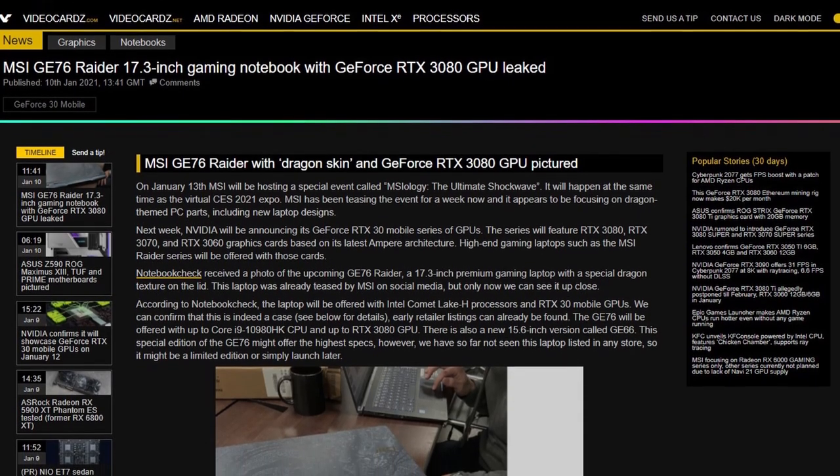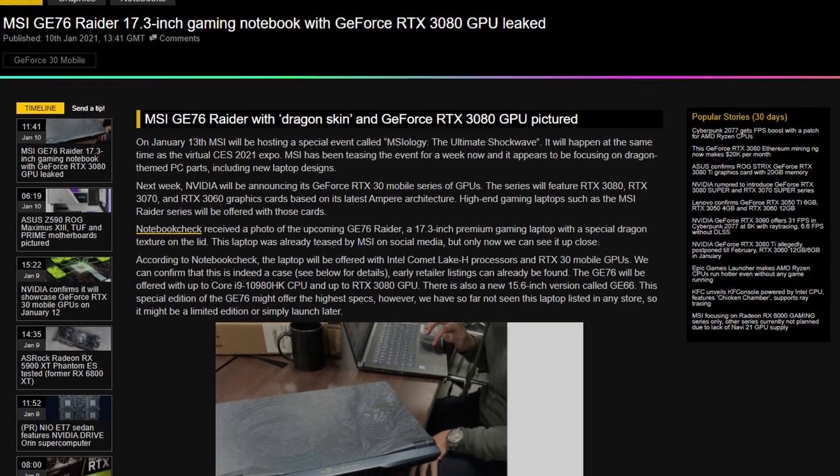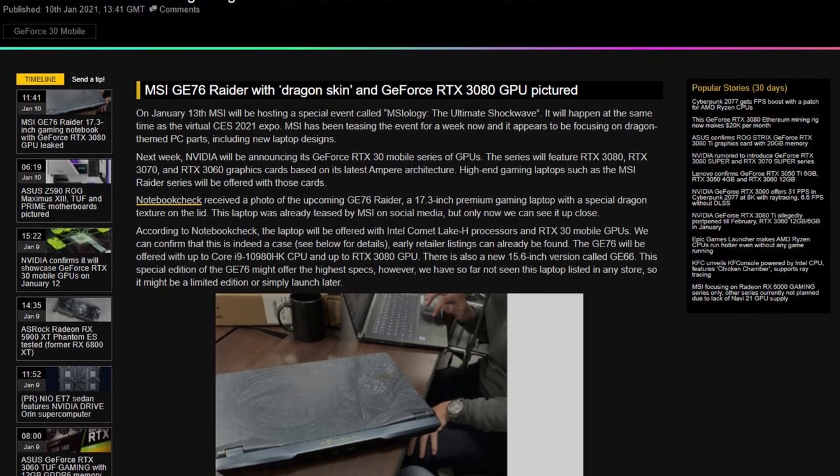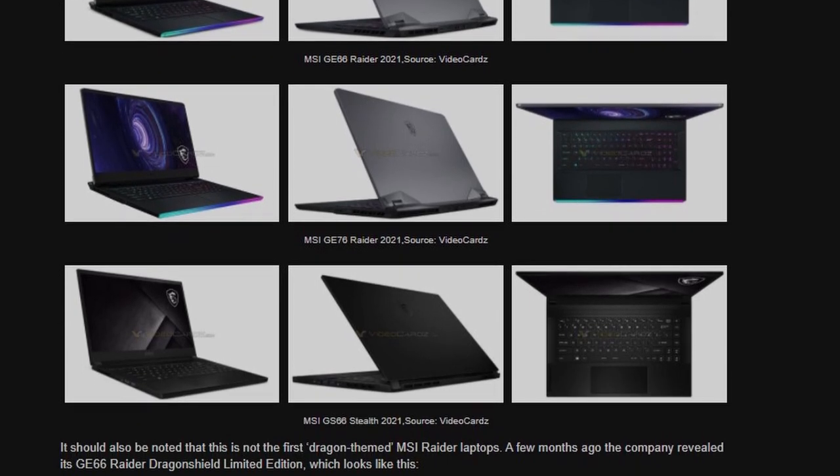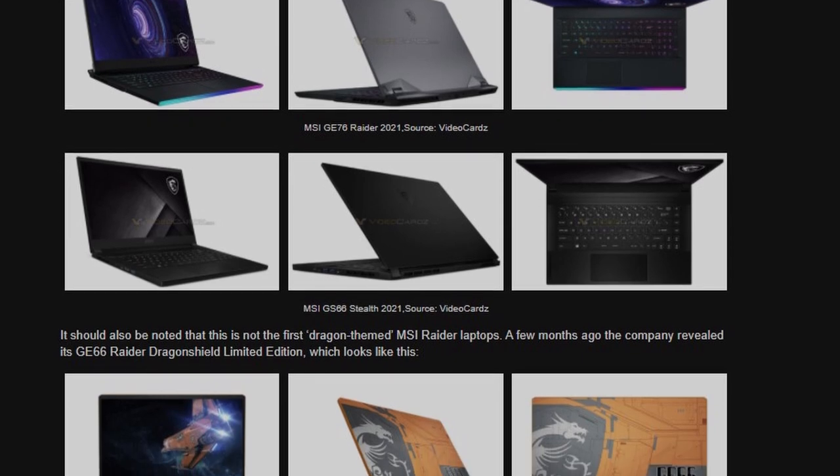Aside from Notebook Check, Video Cardz also got a lot more information on the GE66 Raider and the GE76 Raider without the Dragon texture. They look cool, but I would not recommend buying a laptop based on looks. Make sure you pay attention to the TGP rating of the graphics card in that laptop — I have a video explaining that. You can also watch Linus talk about it on his latest WAN show, and I'll link that in the community post I mentioned.